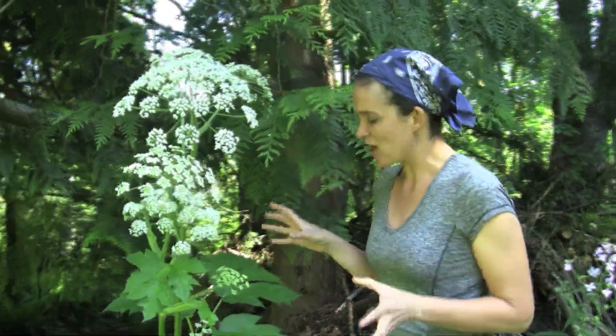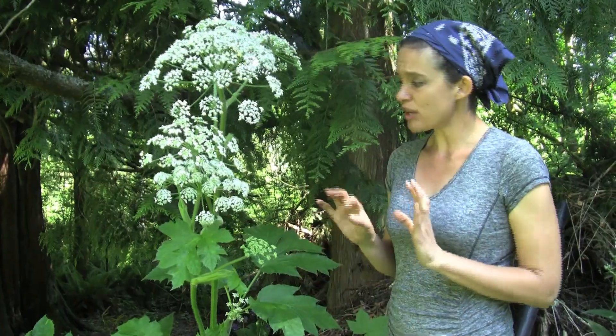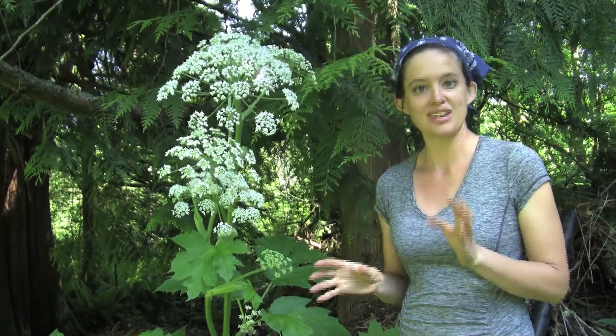Today we are looking at cow parsnip, which is this beautiful plant that is a part of the carrot family, Apiaceae. This plant family includes a really broad variety of plants — there's poisonous plants like water hemlock, and then there's our garden variety plants like celery, carrots, and parsley that are all members of the same family.